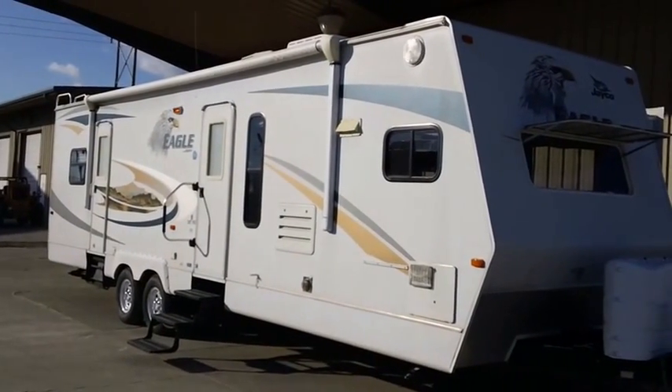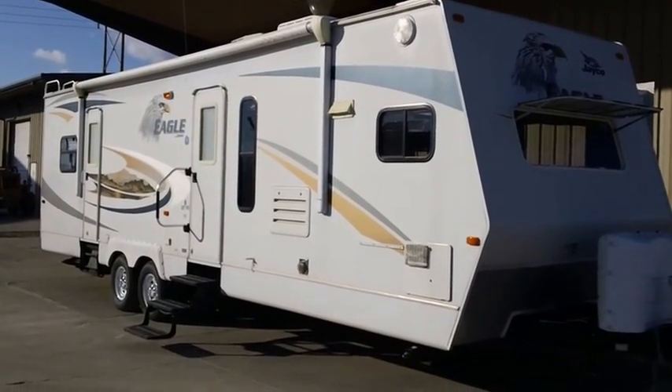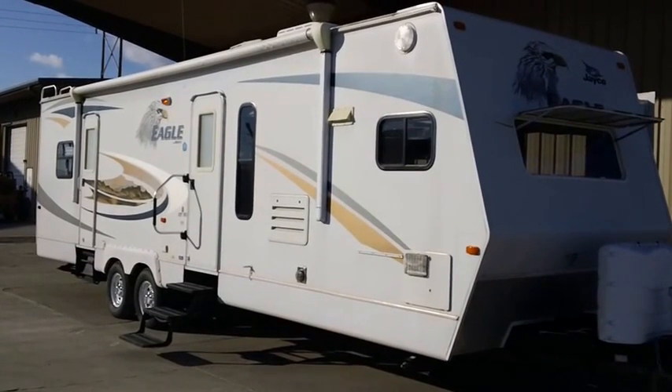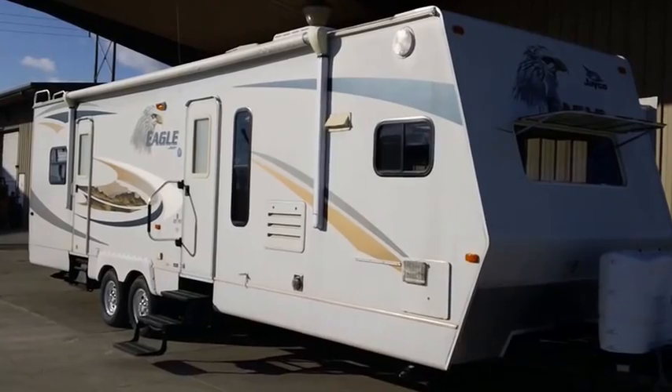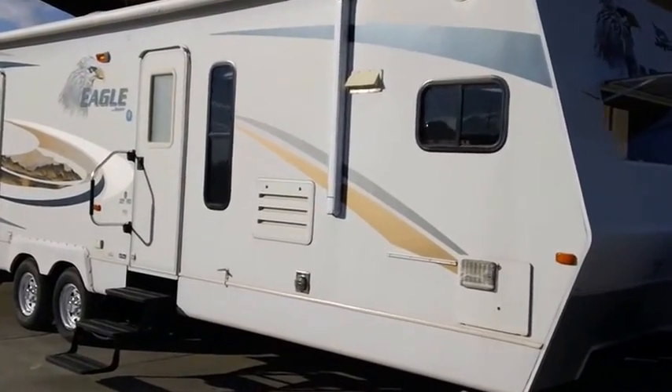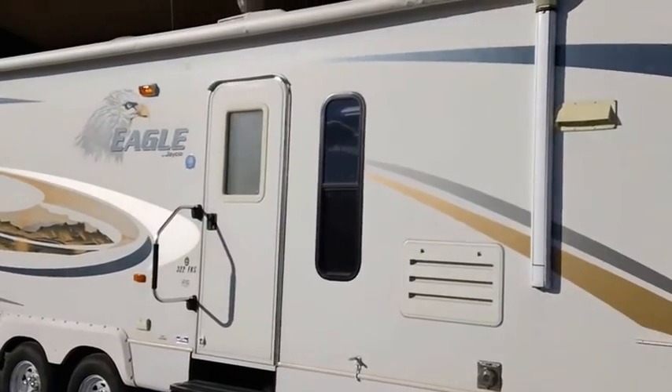This is Todd Rutherford here with Lewis RV Center, 405-232-1800. We just had this Jayco 322 FKS come in on trade today. It's a 2008 and it's in beautiful shape — there's not a thing wrong with it.